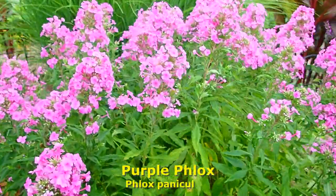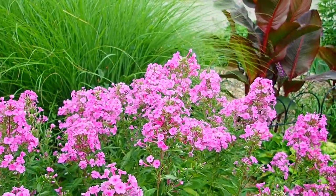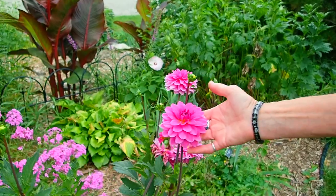Purple phlox — again, very fragrant. It does like to spread. Bees love it. And it goes so nicely with this color of dahlia.